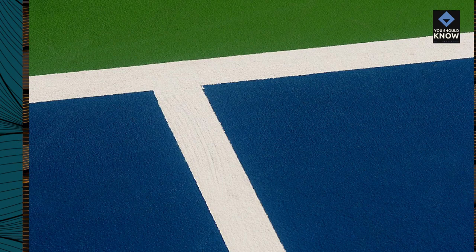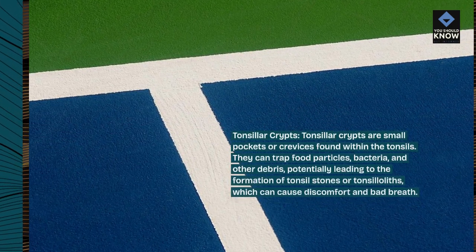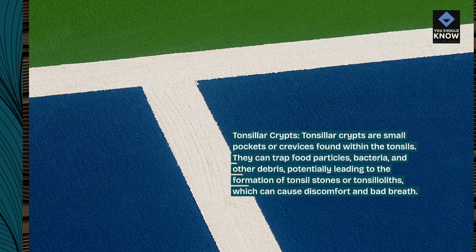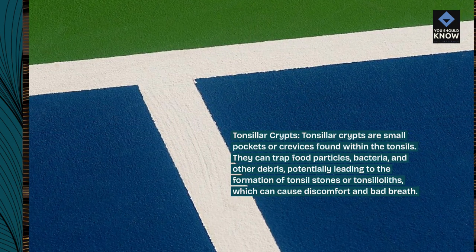Tonsillar crypts are small pockets or crevices found within the tonsils. They can trap food particles, bacteria, and other debris, potentially leading to the formation of tonsil stones or tonsilloliths, which can cause discomfort and bad breath.